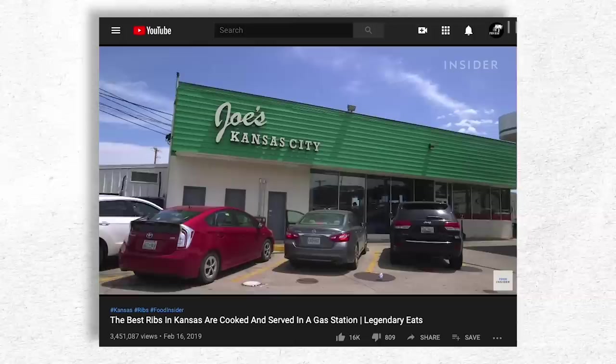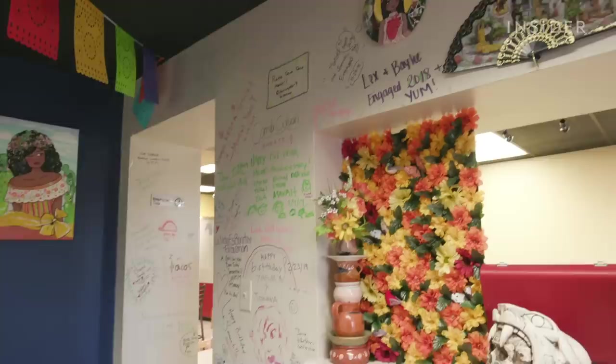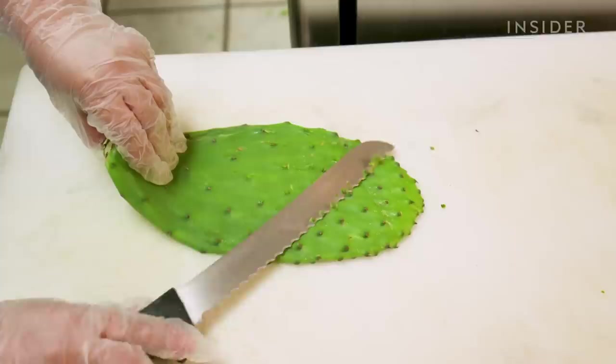I'm from Kansas City, and one of the best barbecue places in Kansas City was Oklahoma Joe's, and it was at a gas station. A lot of people get really surprised by that — they're like, oh, there's a restaurant in here.